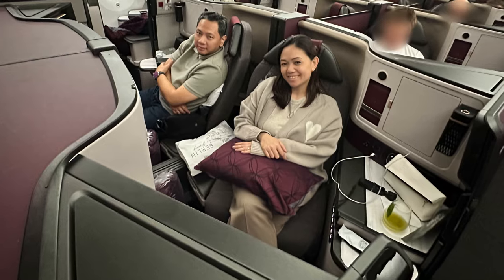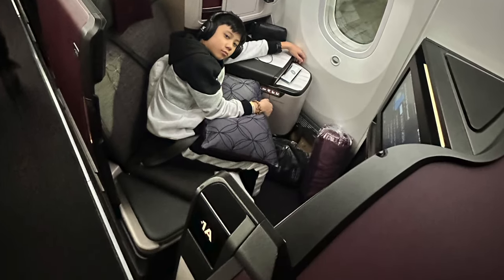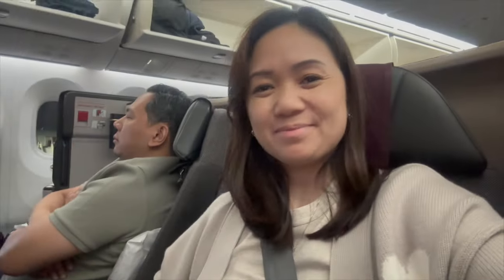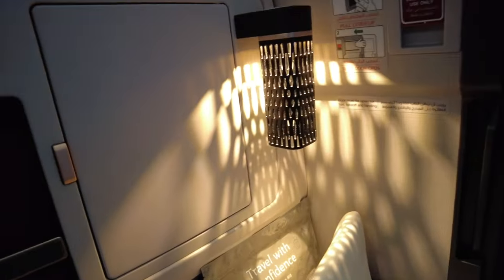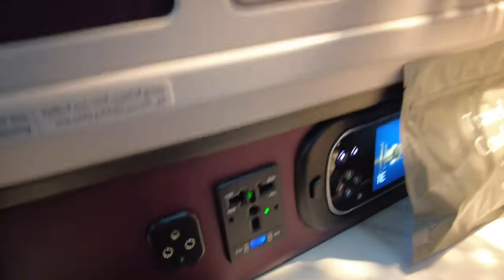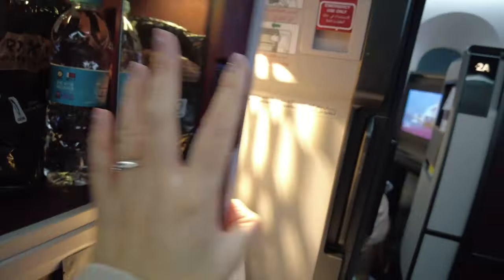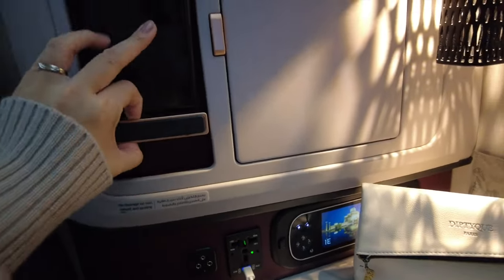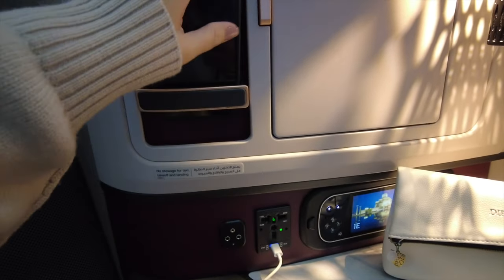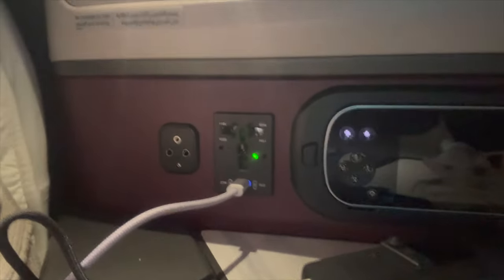This is the Qatar Dreamliner business class — the aisle seat and the window seat. There is a big screen, and the tray table is below it. There is a nice smooth lamp on the side, and a small compartment for bottled water and headset where you can also place small items. The remote for the TV and chargers are here as well, and there is a wireless charger for phones — unfortunately it did not work for my phone, probably because of my phone case. This time they also have a Type-C charging port.